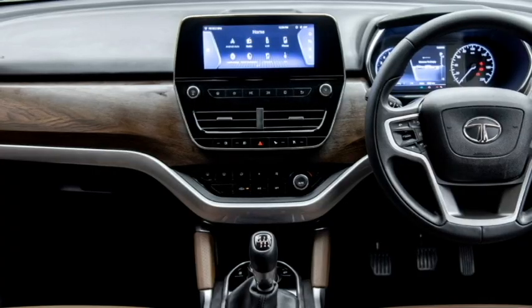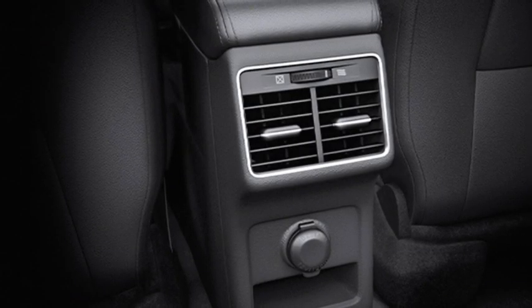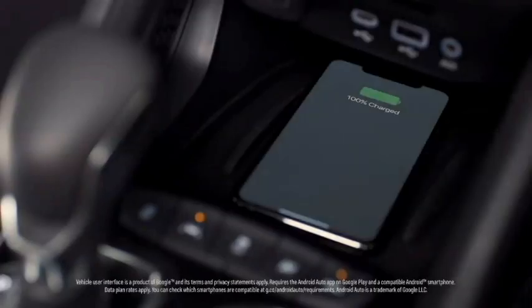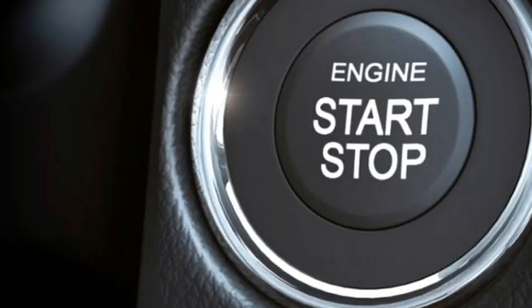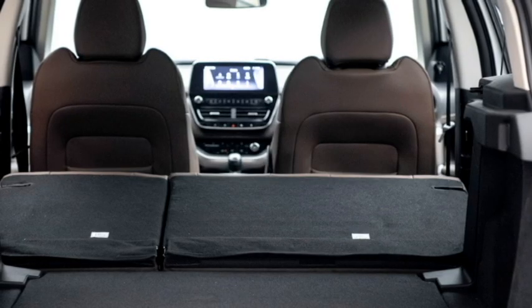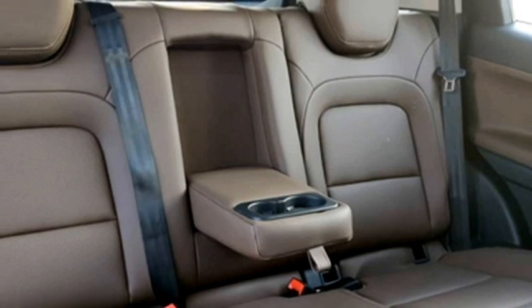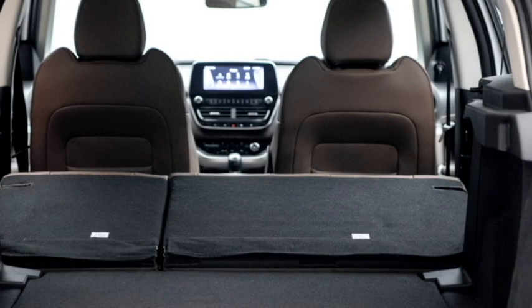Additional features include a JBL premium sound system, dual-zone auto climate control, multi-driving modes, rear AC vents, USB charging port, wireless smartphone charger, push-button start and stop, remote keyless entry, ambient lighting, remote trunk and fuel lid opener, electric panoramic sunroof, and well-cushioned seats for a comfortable ride with lumbar support and bigger boot space.